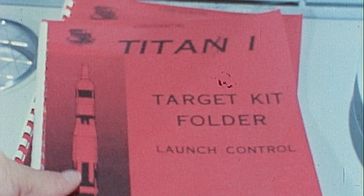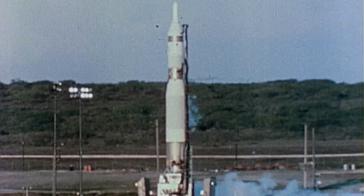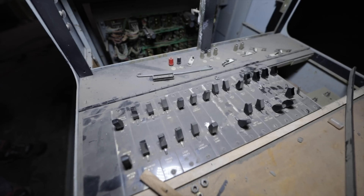Welcome back to Nuclear Bunker Living. On today's episode, we're taking a step back into the launcher communication rooms as we uncover more equipment and make way on more demolition.